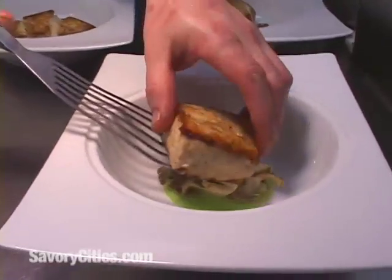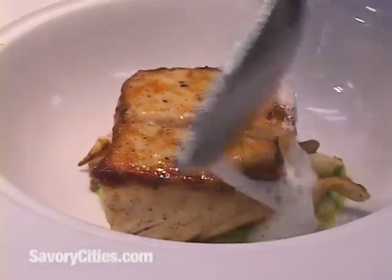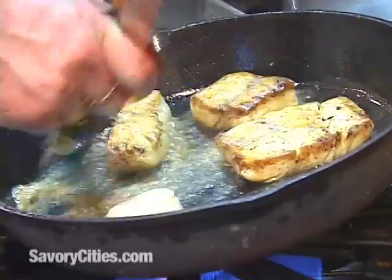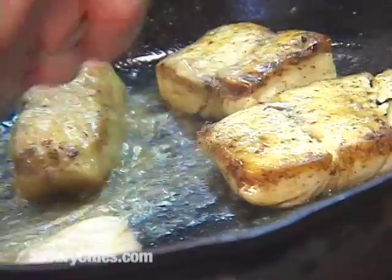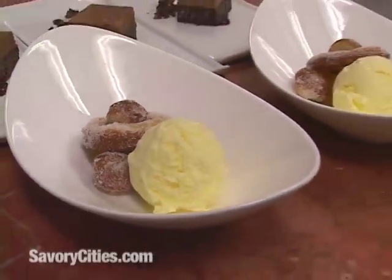My philosophy on cooking is rooted in really simple things, and that's flavor and balance. Food should just be clean, not overwhelming, but I think it really is based on getting the best out of food and keeping it simple.